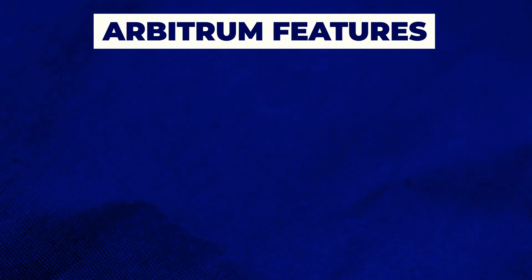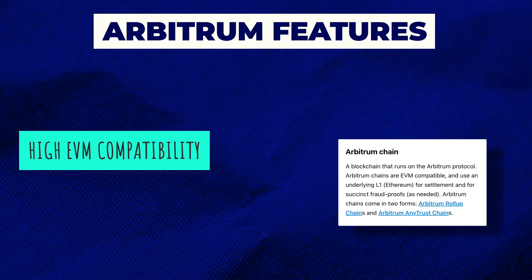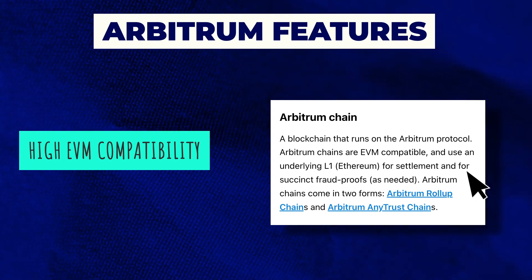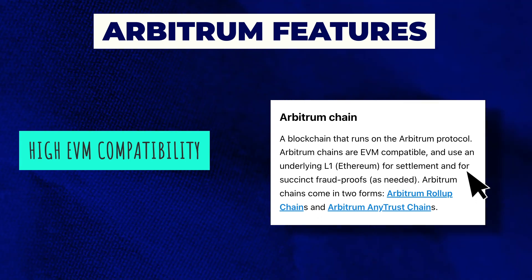Arbitrum is designed to provide an easy-to-use platform developers can use to launch highly efficient and scalable Ethereum-compatible smart contracts. But it's not the first platform looking to overcome Ethereum's limitations, and there are at least a dozen other solutions looking to offer similar functionality. One distinguishing feature is high EVM compatibility — Arbitrum is considered to be one of the most EVM-compatible rollups. It's compatible with the EVM at the bytecode level, and any language that can compile to EVM works out of the box, such as Solidity and Vyper, making it easy to develop on without learning a new language.